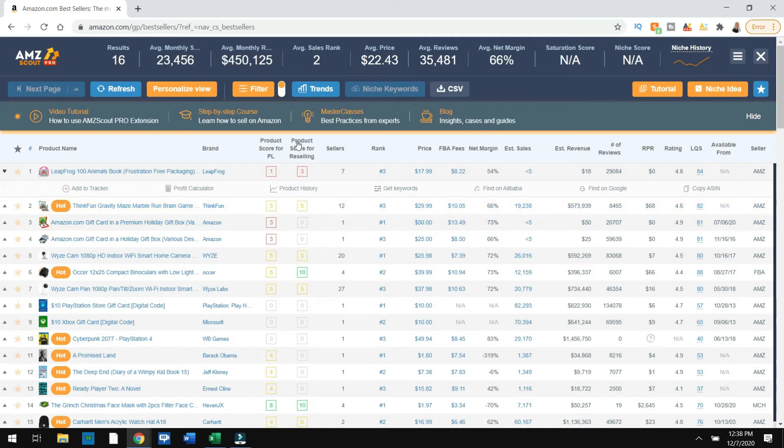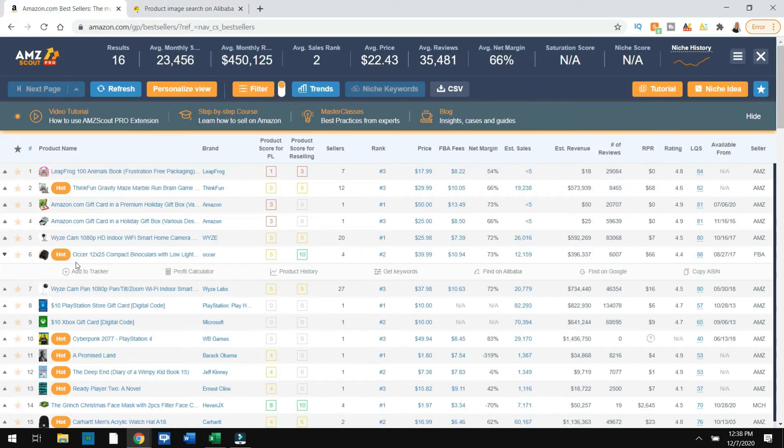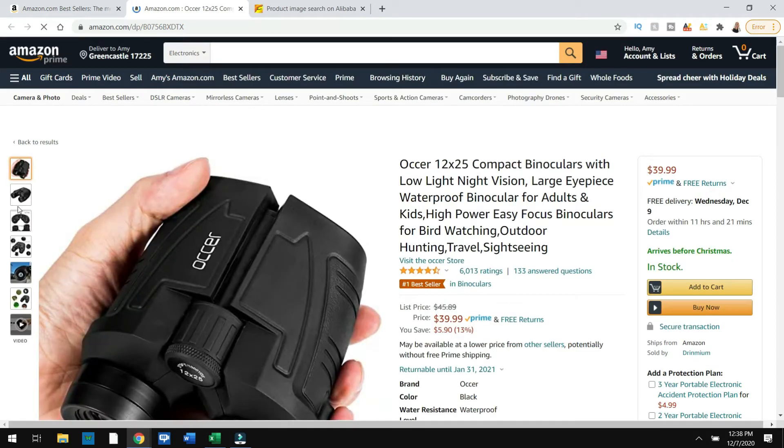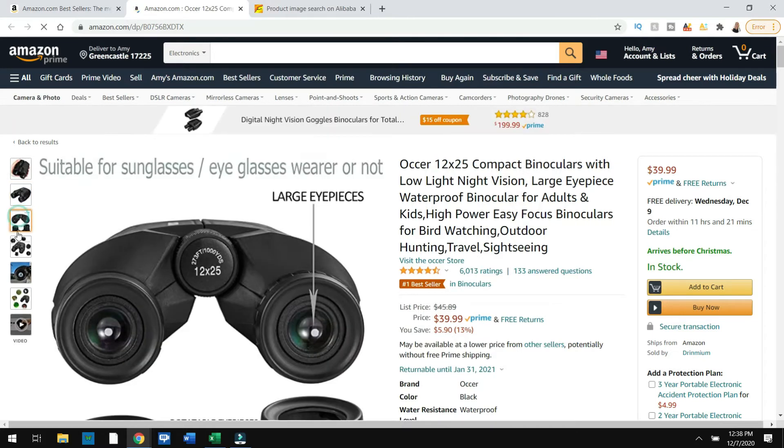One of the things I'm looking for under this column is called Product Score for Reselling. I like that number 10, so I'm going to click on this. This opens up a little pop-down menu. I'm going to click 'Find on Alibaba' and let's go back while that loads and see what the product is. The product is this binocular set.